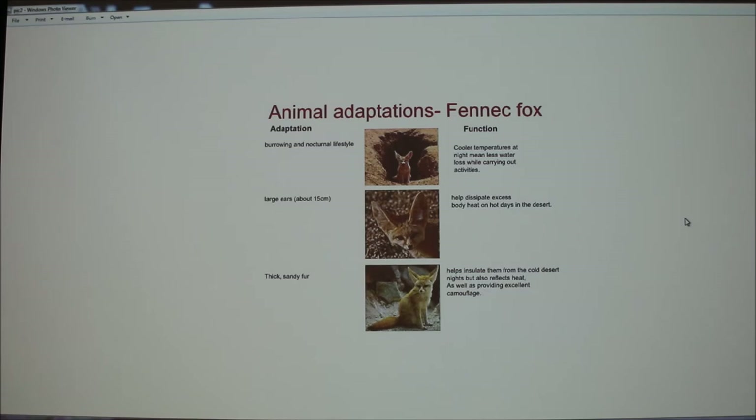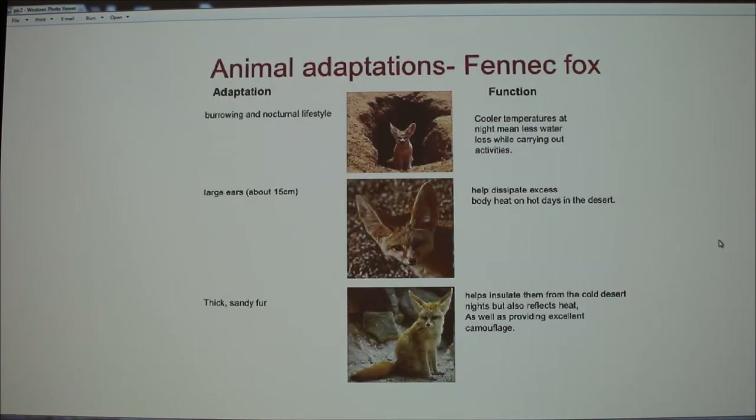My presentation is on the fennec fox, which lives in the Sahara Desert and other desert-like areas in North Africa. Obviously deserts are really hot, so a fennec fox has to adapt to survive there. One way it does this is by creating little burrows — protected from the sun, nice and dark and cool during the day. They are also nocturnal, doing all their hunting and activities at night when it's much cooler.